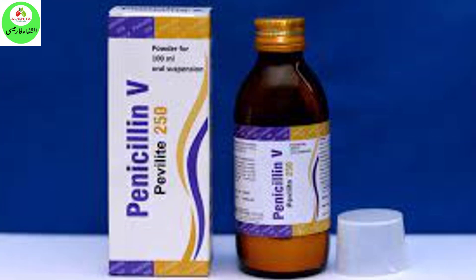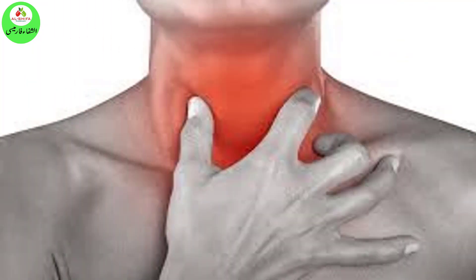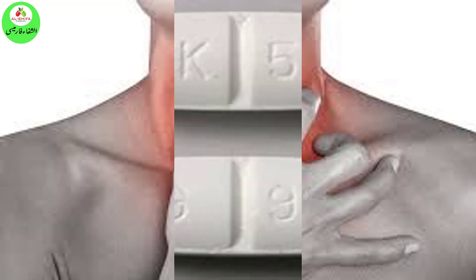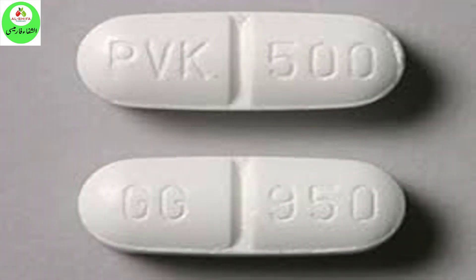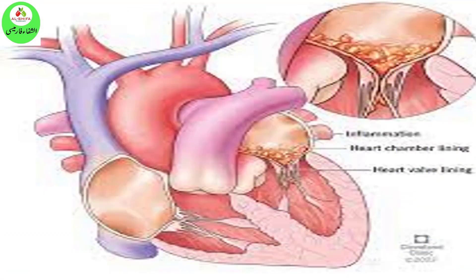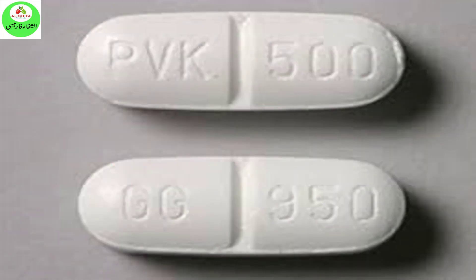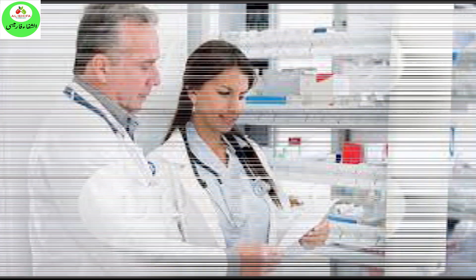Do not take more or less of it or take it more often than prescribed by your doctor. Other uses for this medicine: Penicillin V potassium is also sometimes used to treat certain anthrax infections of the skin. It is also sometimes used with other medications to treat diphtheria, a serious sickness that causes problems breathing and other symptoms, uncommon in developed countries. Penicillin V potassium is also sometimes used to prevent a heart valve infection in certain patients who have a heart condition and require a dental or upper respiratory tract — nose, mouth, throat, voice box — procedure. This medication may be prescribed for other uses. Ask your doctor or pharmacist for more information.